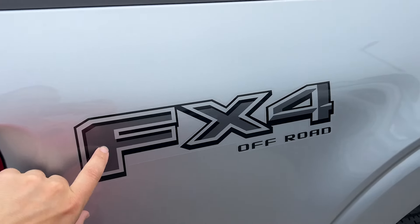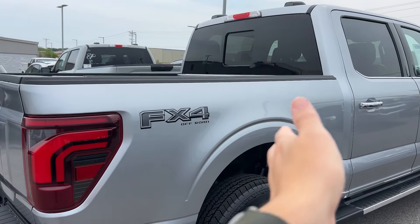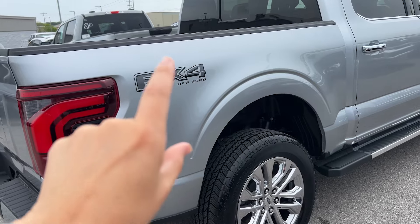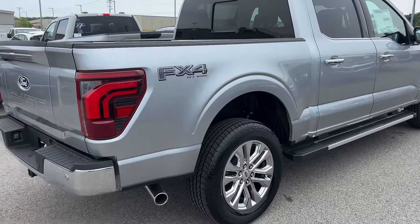They've taken the color out of these badges so there's less differentiation between a blackout package and a standard FX4 truck, just to eliminate one extra step at the factory. Rather than having to swap out the stickers and decals, they've got them all kind of unified.